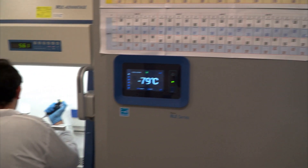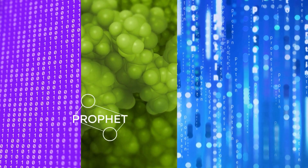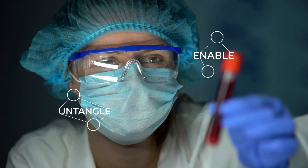Selecting immunotherapy for a cancer patient involves trial and error. Oncohost's PROFIT blood test now gives the oncologist a firm indicator to decide which treatment will succeed.